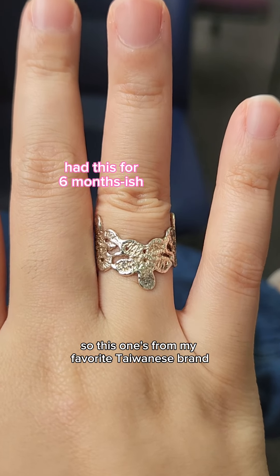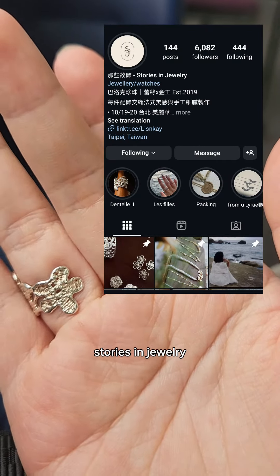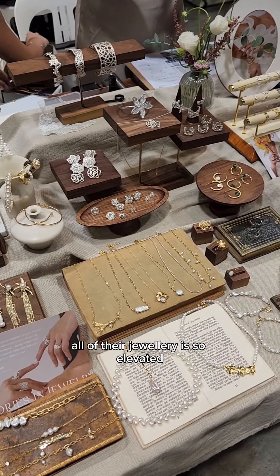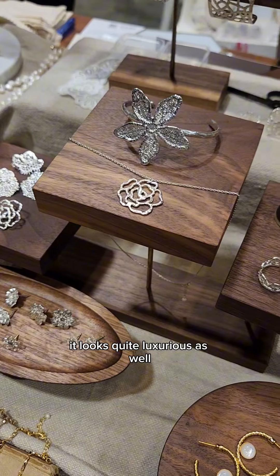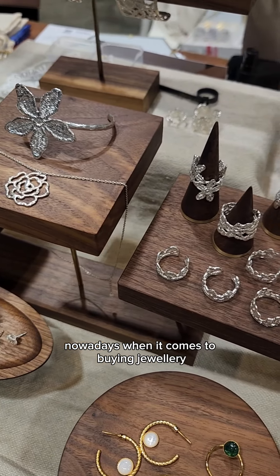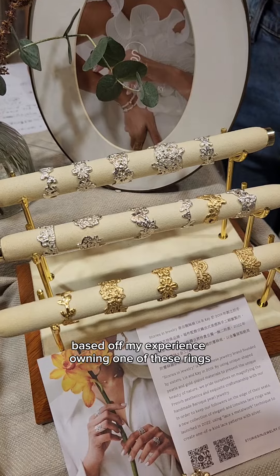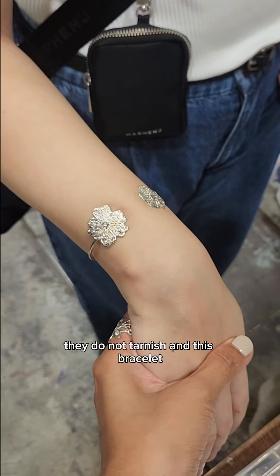This one's from my favourite Taiwanese brand, Stories in Jewellery. I bought this silver lace ring from them and it's super unique. All of their jewellery is so elevated, it looks quite luxurious as well. Nowadays when it comes to buying jewellery, I look out for something that's a little bit more unique. Based on my experience owning one of these rings, they are really high quality — they do not tarnish.